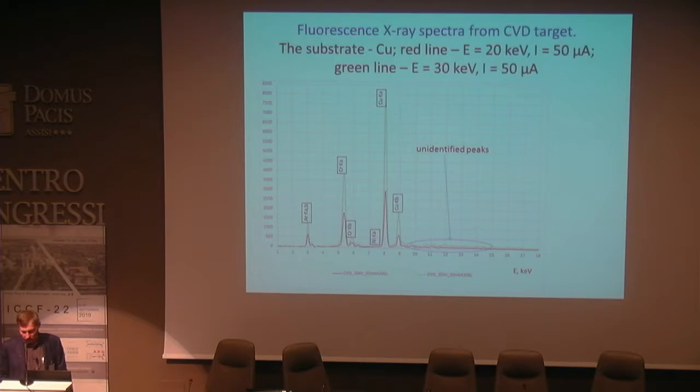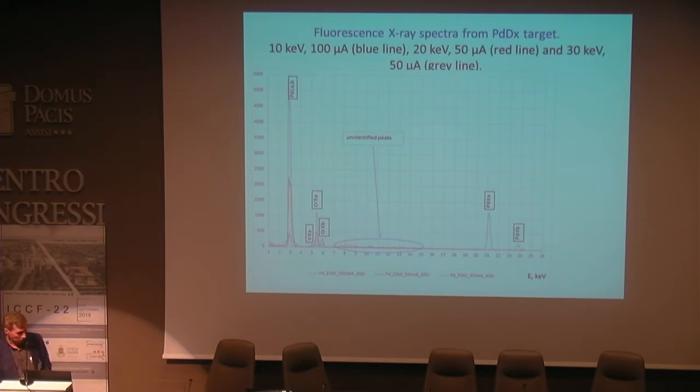Measurement by different methods and analysis of X-ray spectra of fluorescence reveals additional peaks which appeared when we irradiated CVD diamond and palladium targets. Analysis of the spectra shows that the appearance of these peaks cannot be connected with any known element as well as with diffraction processes. This is a spectrum for palladium deuterated targets — we also observe some new peaks.